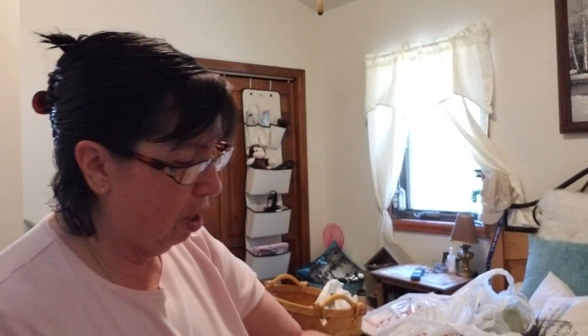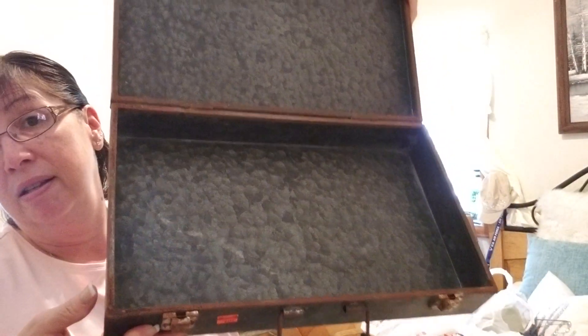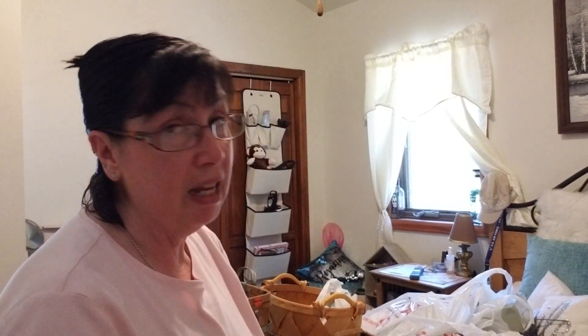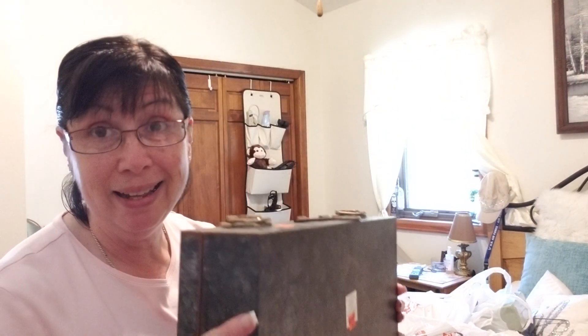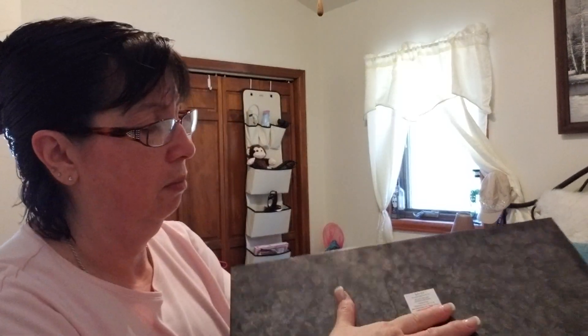I'm going to start with this metal — I don't know what you call the case — it's very rusty. That's what it looks like. And this was originally $49.99. So, item number one.